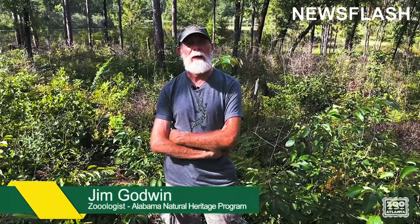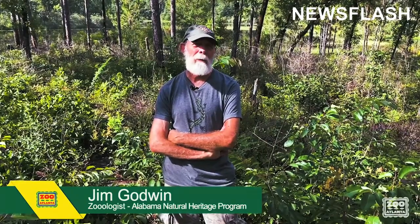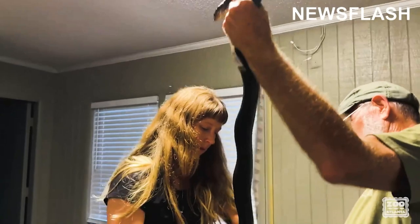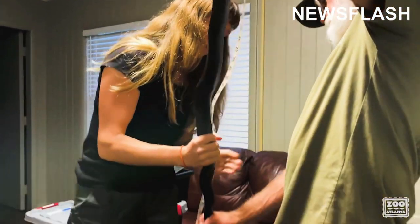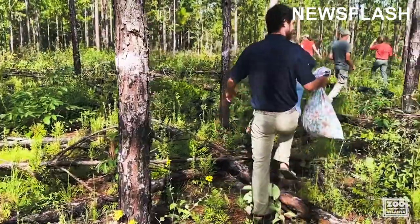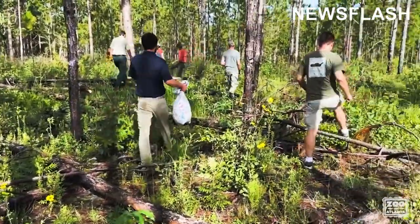I'm Jim Godwin and I am a zoologist with the Alabama Natural Heritage Program at Auburn University. What we have been doing for about 15 years now is working to re-establish the eastern indigo snake in Conecuh National Forest.